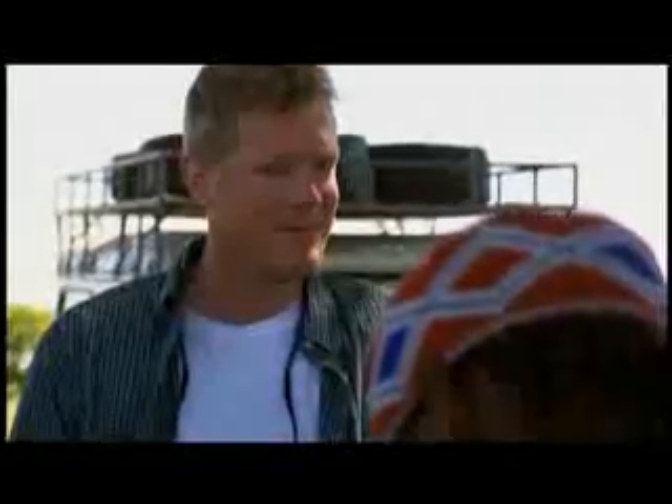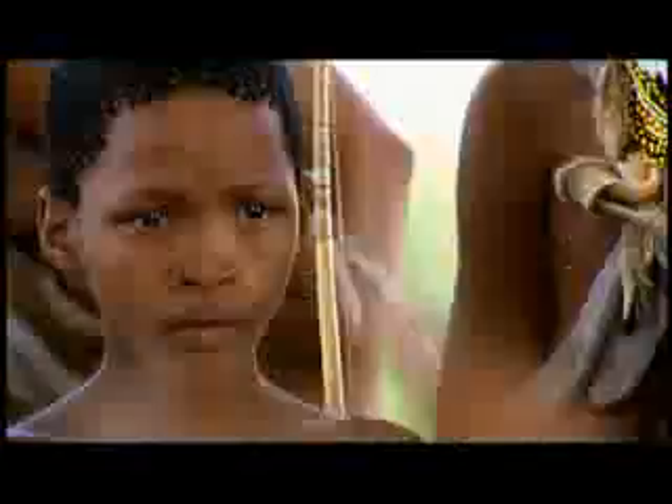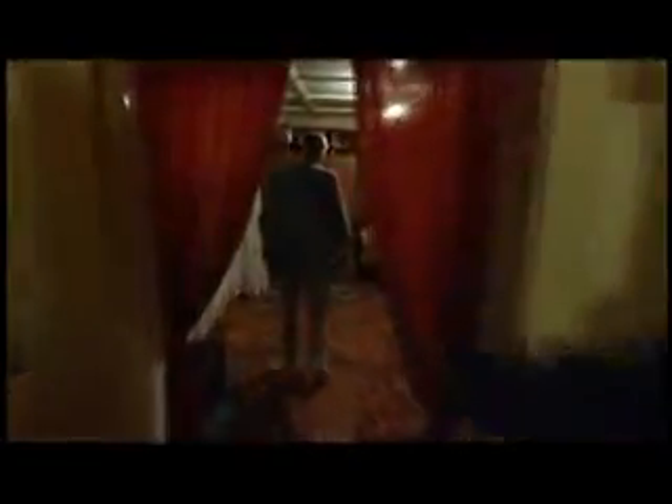We'll be able to answer key questions about migratory history and human diversity. The ancestors of the Native Americans made it through here about 15,000 years ago. The Genographic Project will also raise awareness of the threats facing indigenous populations and the world's disappearing cultures. In the past few years, I've traveled to the four corners of the world, conducting groundbreaking genetic research and sharing these results with the public.